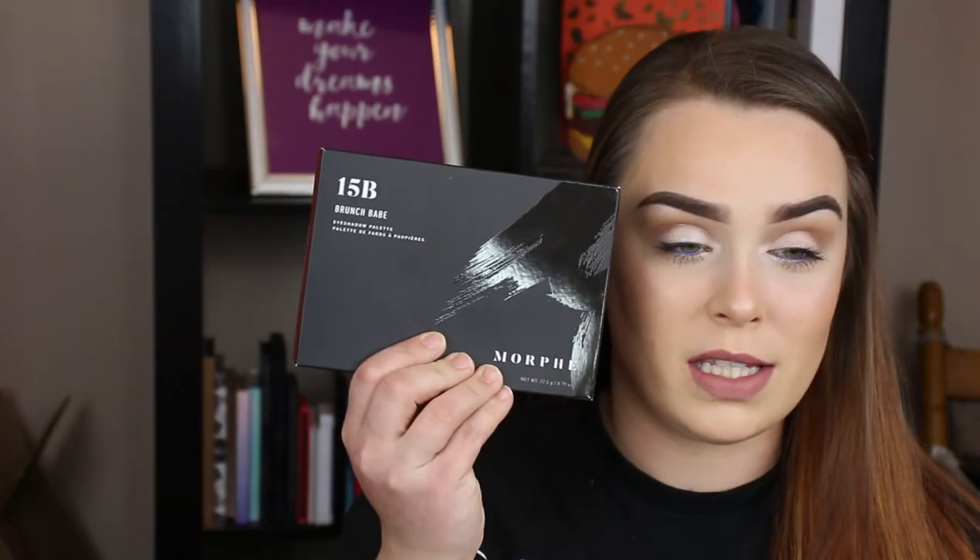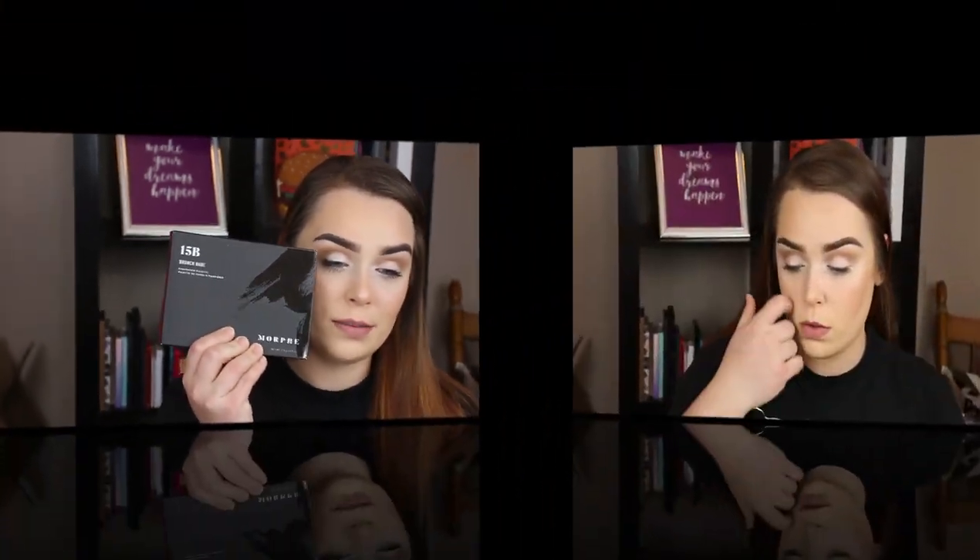For the mascara in Bundle 4 it is Better Than Sex by Too Faced. For the small palette in here is the After Dark palette by Bad Habit, and for the bigger palette it is the 15B by Morphe. Also, if I do put other stuff in the boxes, everybody will receive a mixture of things — I didn't want to put stuff in there that I didn't have one of for everybody. I have setting powders but not five of them, setting sprays but not five, primers but not five. So if you get that stuff it's just because I picked it randomly. This probably isn't everything in the bundle but it's everything I have to show you, and you'll probably receive more when you get them.